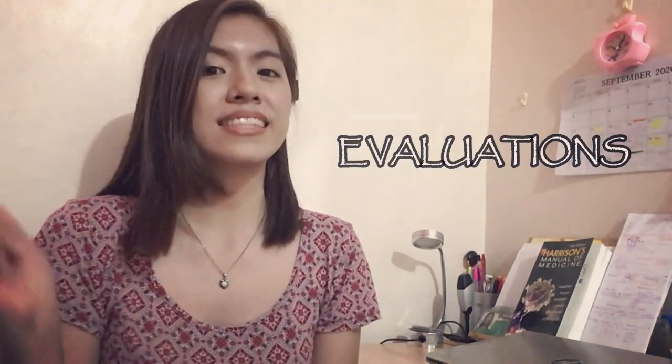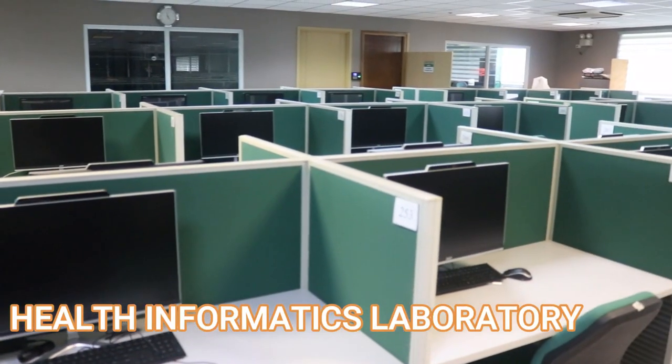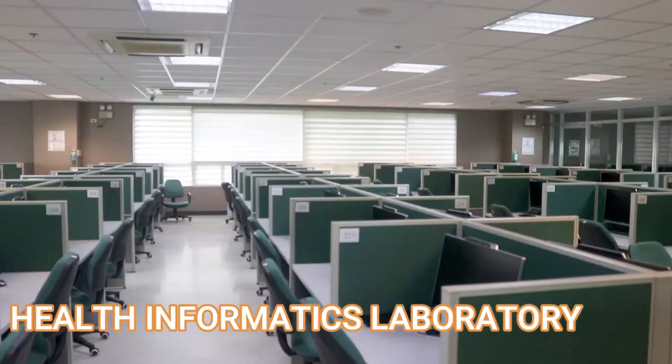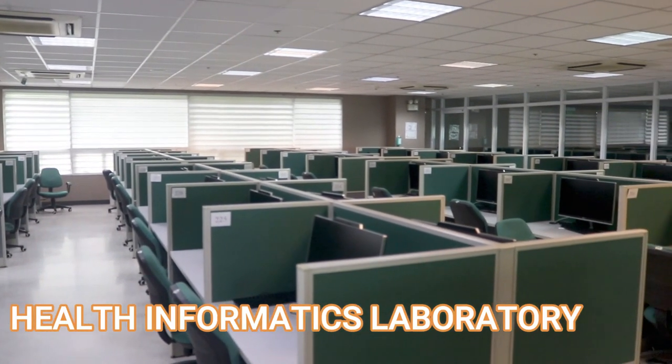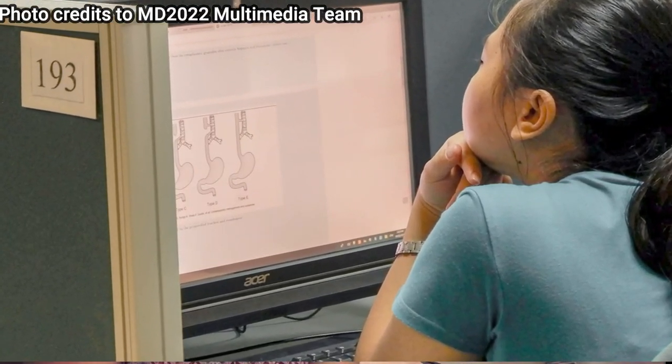Another unique thing about DLS MHSI is how we conduct our examinations, or what we call evaluations. DLS MHSI is completely paperless in exams — well, that's in the College of Medicine. All examinations or evaluations are done in the Health Informatics Laboratory, which is a very big laboratory with almost 300 computers connected to a main server controlled by the staff. On your screen you would see the questions and answer by clicking the letter you want, or by typing your answers in case of essay questions.